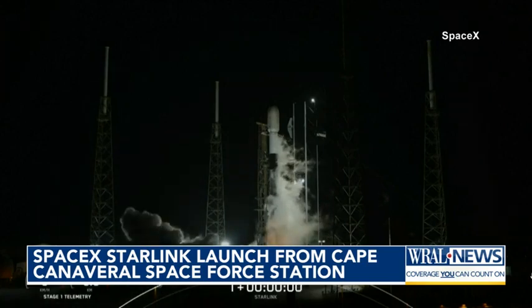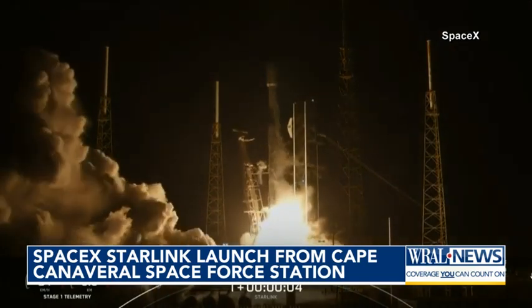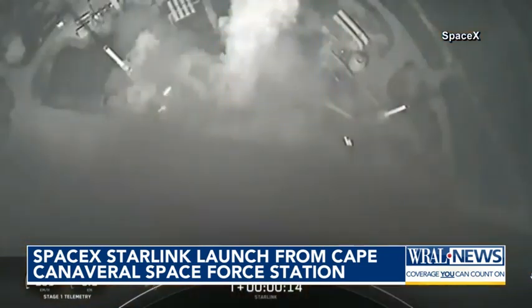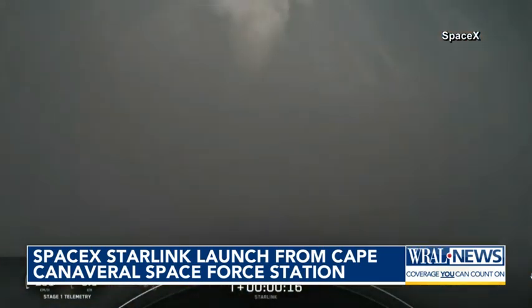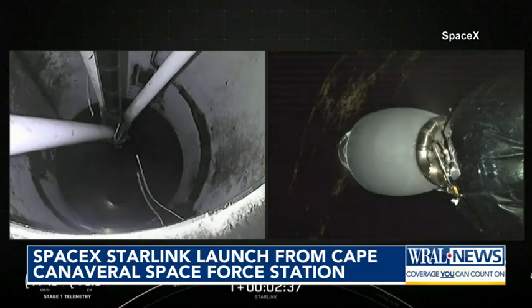Two, one, zero, liftoff. Another batch of Starlink satellites is now floating in space. Just before five this morning, SpaceX launched another Falcon 9 rocket from the Cape Canaveral Space Force Station.